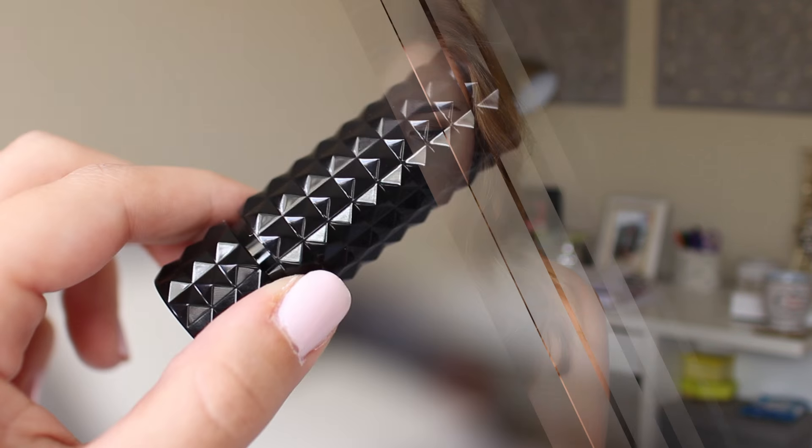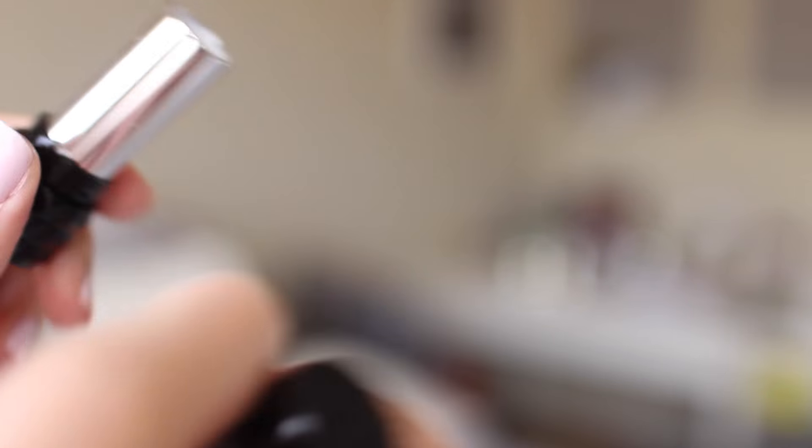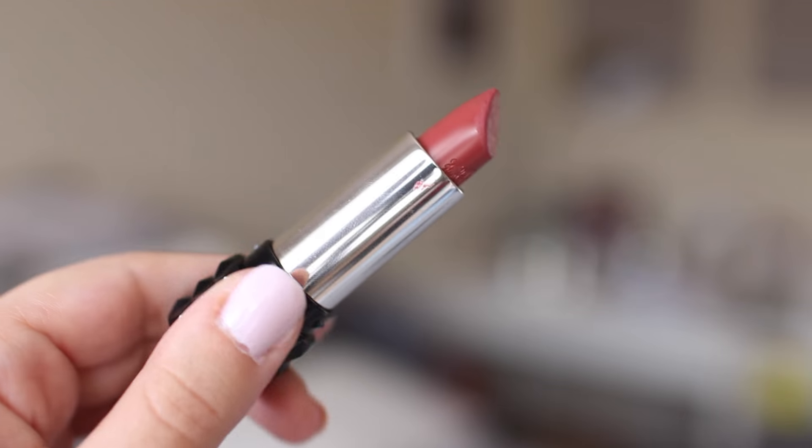The other lipstick I got is from Kat Von D — their Studded Kiss Lipstick in the shade Lolita. I have the liquid lipstick version of Lolita and I really like it, so it would be cool to try the actual lipstick version because maybe it'll be a little more comfortable. I used it today and it's what I'm wearing. It's a little drying and feels very tacky, which isn't really my favorite thing. And I don't think I could apply this without a mirror. But it is really, really pretty.